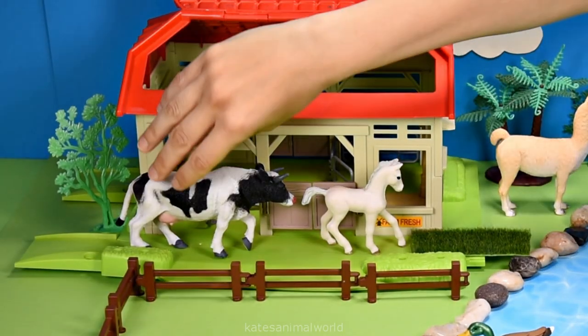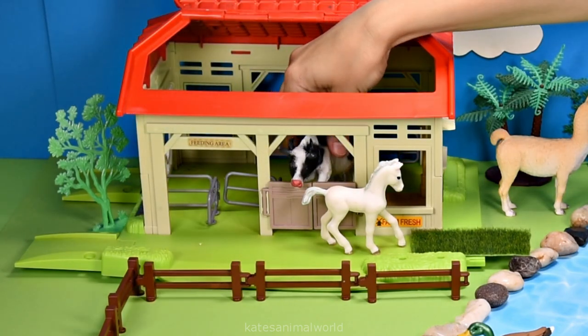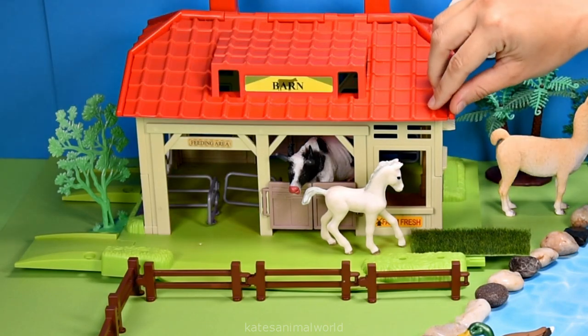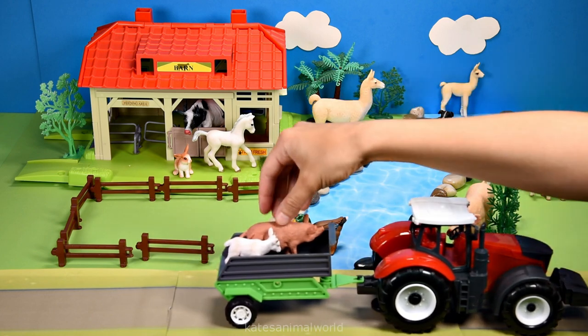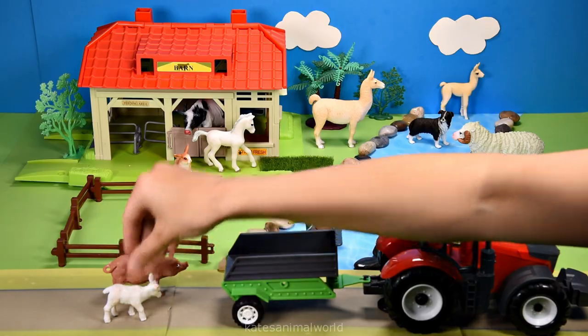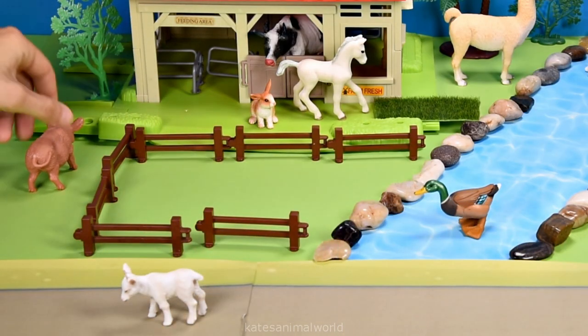The cow is under shelter to get rest and get away from the sun — there you go buddy, I hope they're happy now! Who's coming in the tractor? It's another pig and a baby goat — they're looking a little bit thirsty, so let's pop them in the barn.